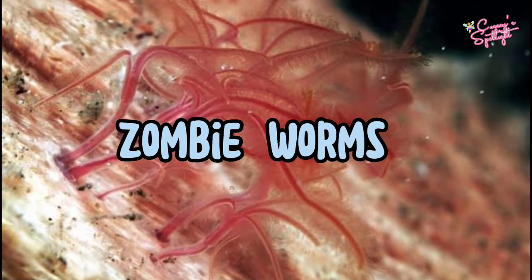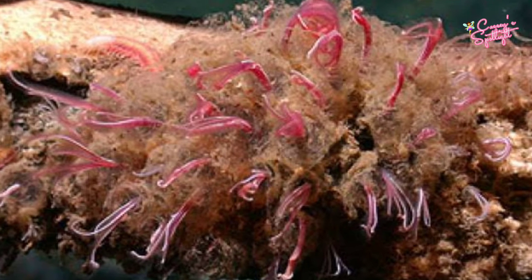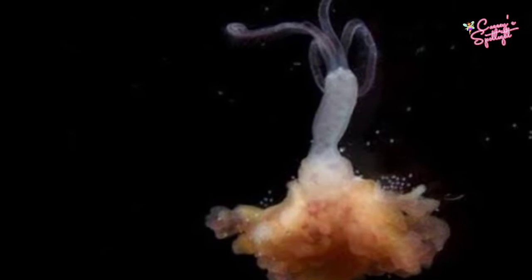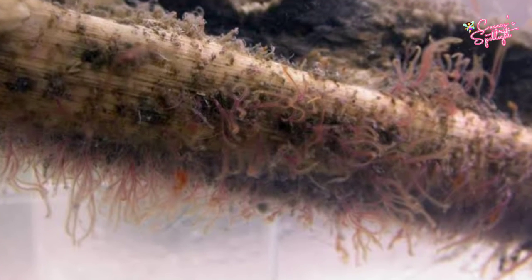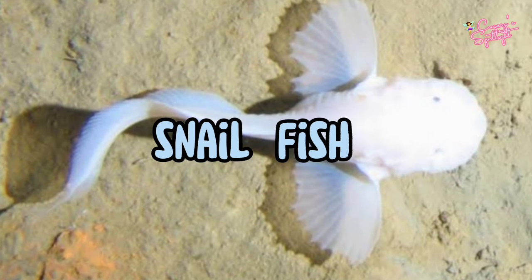Number 9: Zombie Worms. Osedax worms, also known as zombie worms, are deep-sea worms that eat the bones of whale falls, and the microscopic males live inside the females to save themselves the trouble of searching for a mate. One female zombie worm was found to have 111 males living inside her.